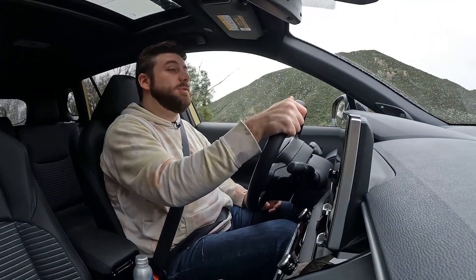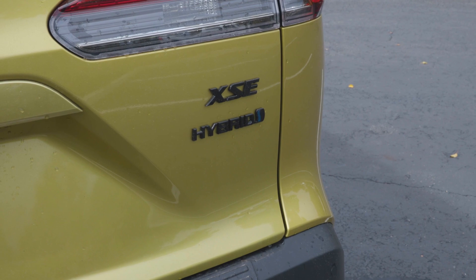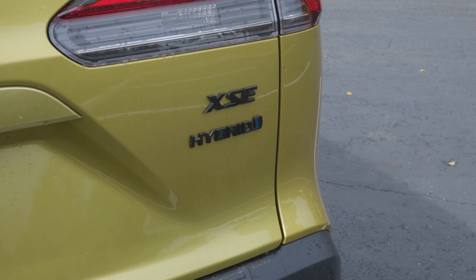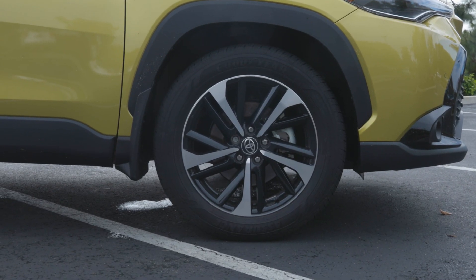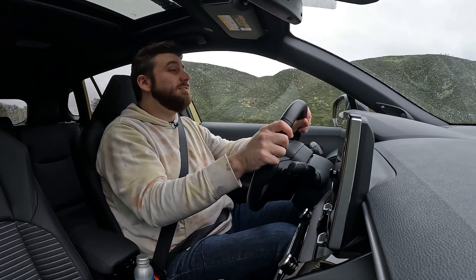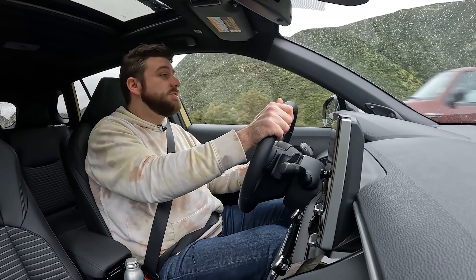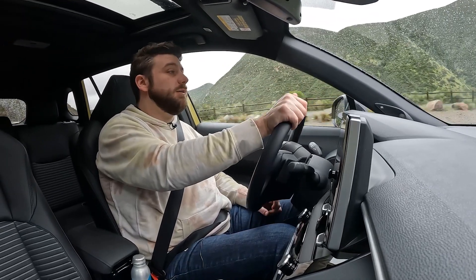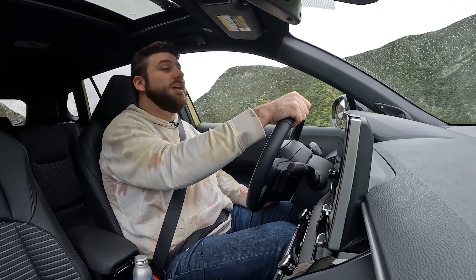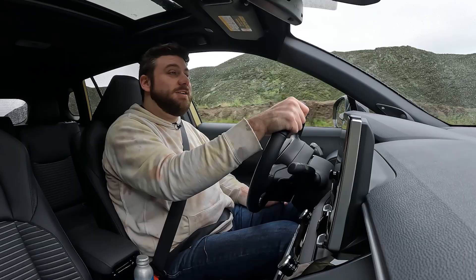Welcome inside the 2023 Toyota Corolla Cross Hybrid. This is the XSE trim — the highest of the three: S, SE, and XSE. The XSE gets 18-inch wheels, some optional two-tone paint, and a couple other comfort and convenience features. Starting price is a little over $31,000 before destination. This one, with options like the moonroof and power liftgate, stickers for about $35,500.